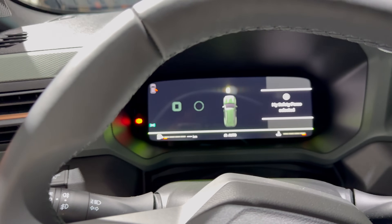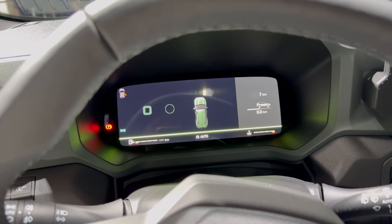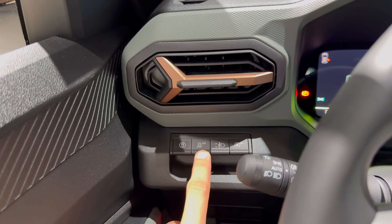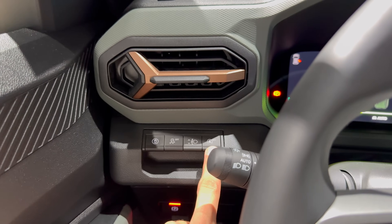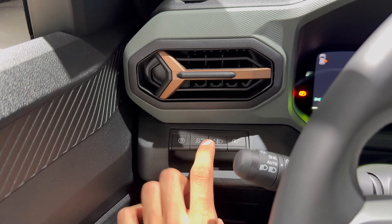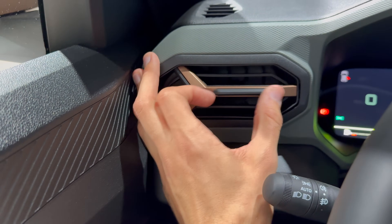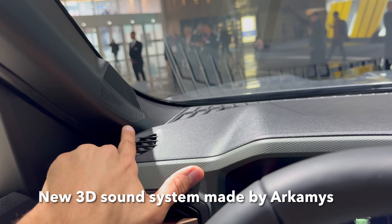You can disable the traction control, control the height of the LED headlights, and turn off auto start-stop. Looking at the blank buttons — you can hear them close or open the air vents as we saw in the Duster. We have speakers on the top.